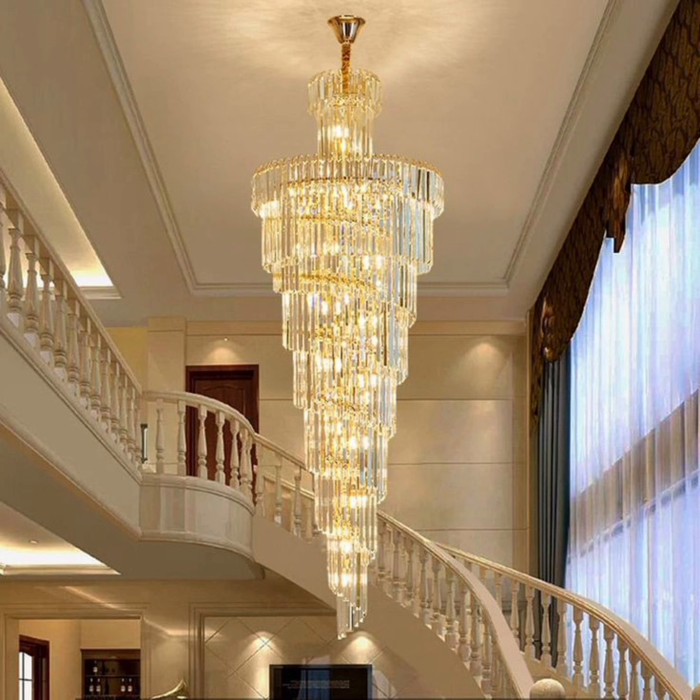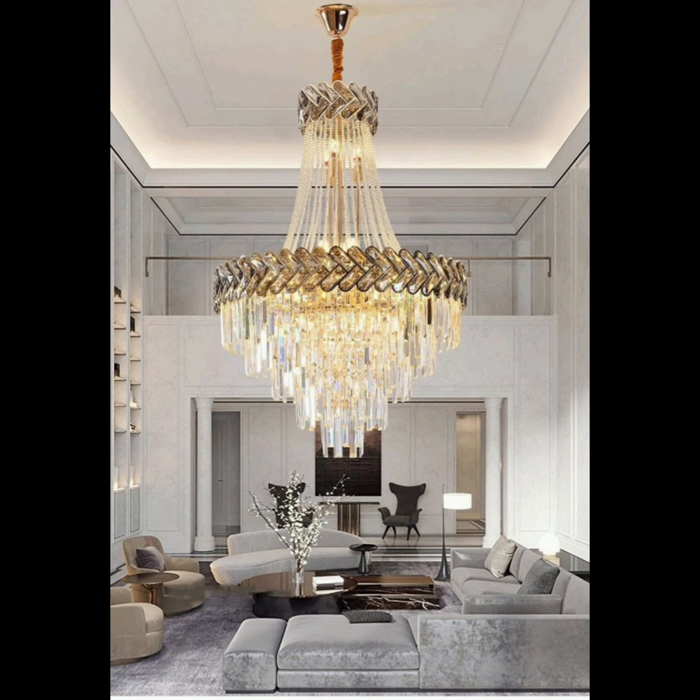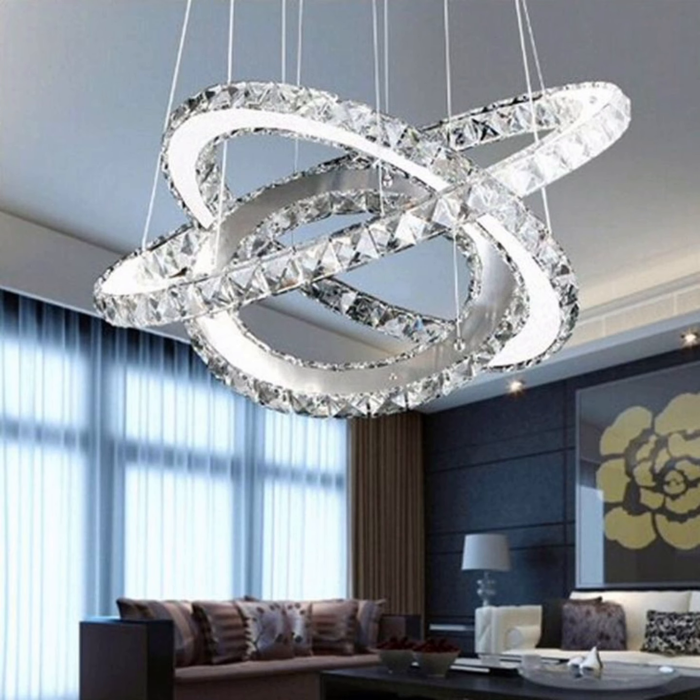We can't forget about the versatile and energy-efficient LED chandeliers. These modern marvels come in various shapes and sizes and can change colors to suit your mood or the occasion, all while being eco-friendly and cost-effective.